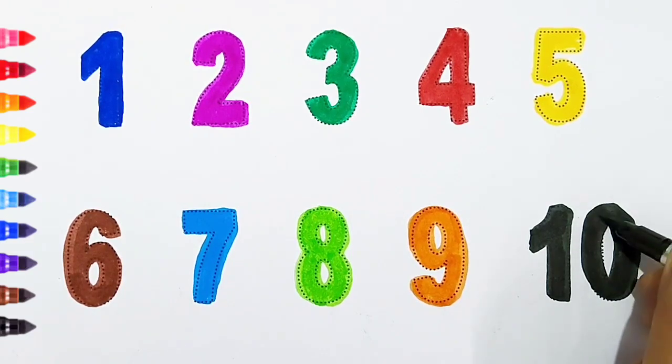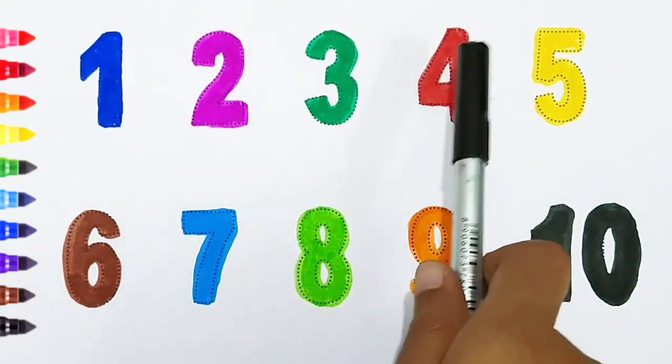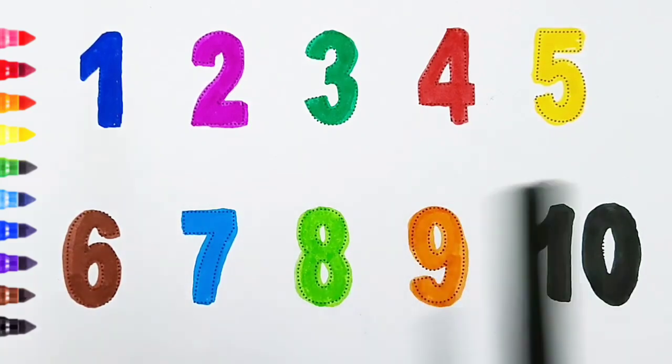Once again: one, two, three, four, five, six, seven, eight, nine, ten!